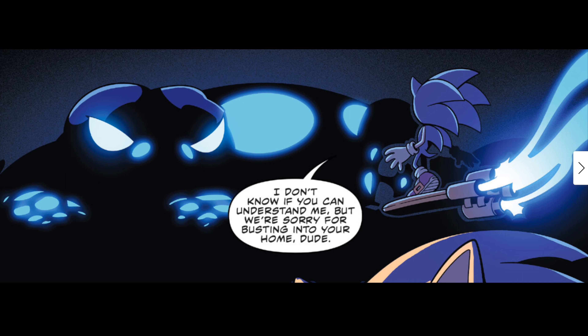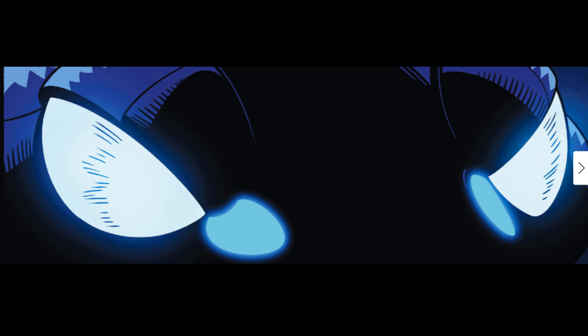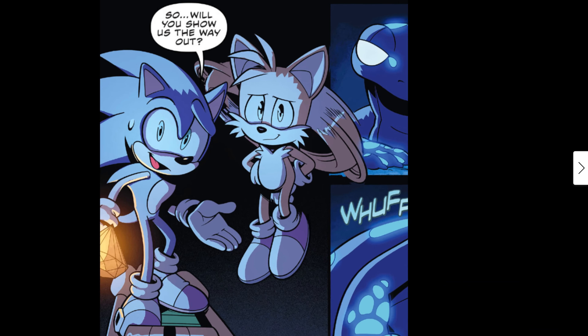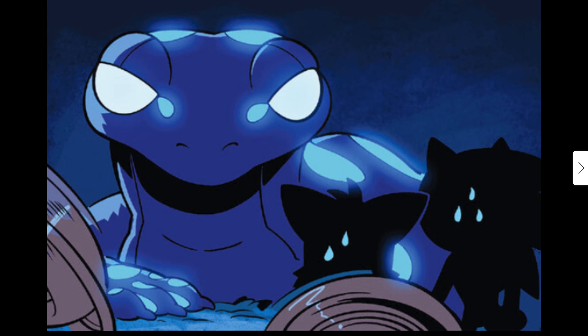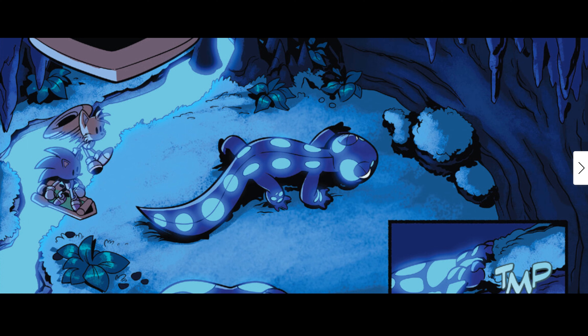'So the big guy was protecting this place — hmm.' Sonic addresses the creature: 'I don't know if you can understand me, but we're sorry for busting into your home, dude. We came here for this — if you want to keep it, it's yours. But if we don't take it, sooner or later more people are going to come looking for it and this place won't be safe. If you let us take it, it'll be okay — I promise.' The Slam Miner looks at Sonic, thinking about it. Sonic asks: 'So will you show us the way out?'